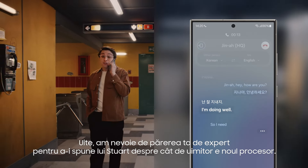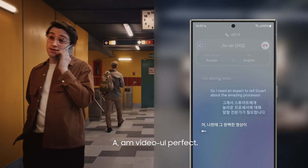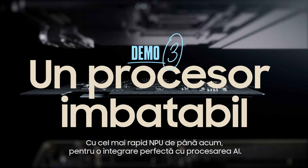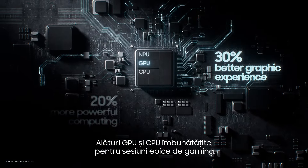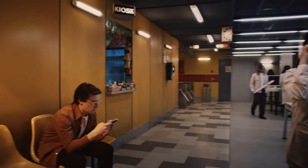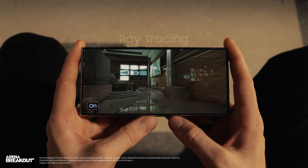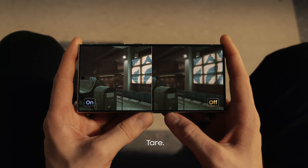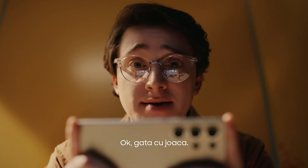I need an expert to tell Stuart about the amazing processor. I have the perfect video. This is the Ultra's new processor, Stuart. With our fastest NPU for seamless, efficient AI processing, and an enhanced GPU and CPU for epic gameplay. This processor gives you the best ray tracing for the most hyper-realistic graphics ever on Ultra. Plus, it's easy to stay chill with Galaxy's biggest vapor chamber yet. Playtime's over.